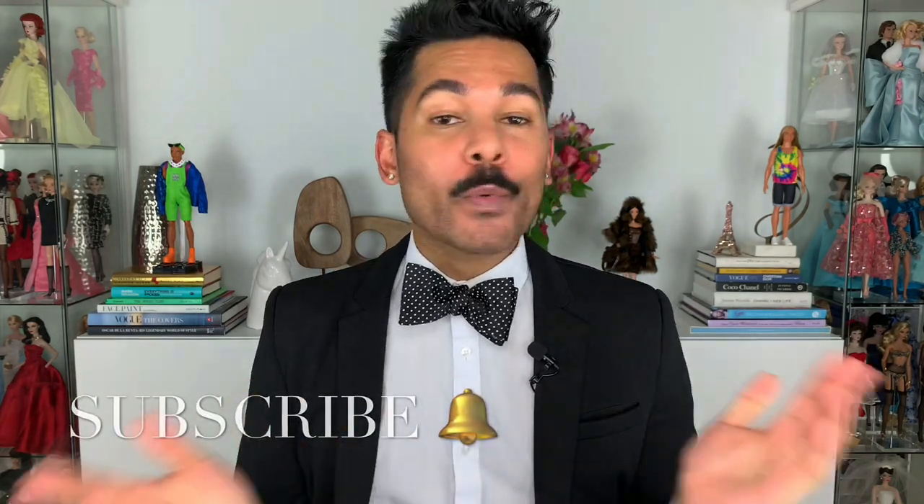Hey guys, it's Suresh. Welcome back to my channel. Thank you so much for tuning into another video with me. Today I have a special review to share with you guys of a beautiful little doll all the way from China from an independent doll designer, and I am so excited to have her here on my channel.